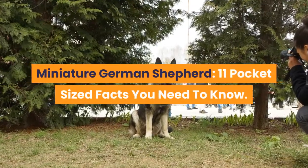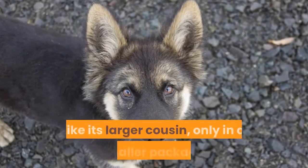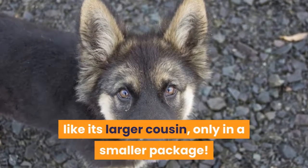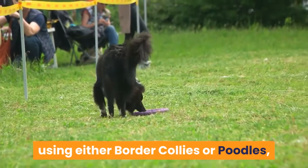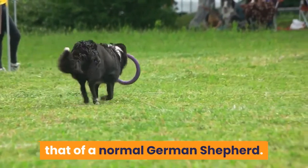Miniature German Shepherd: 11 pocket-sized facts you need to know. The miniature German Shepherd is a lot like its larger cousin, only in a smaller package. Usually, the smaller size is bred in using either Border Collies or Poodles, but their temperament is still similar to that of a normal German Shepherd.